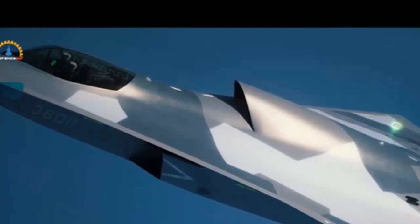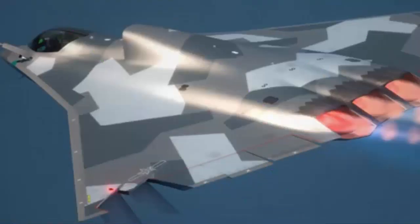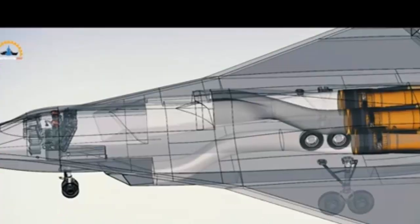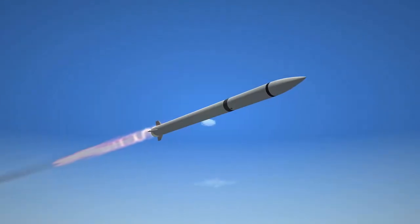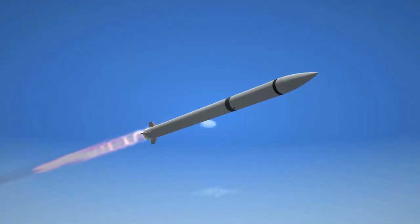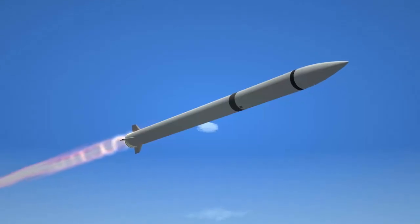The J-36 features next-generation avionics, including advanced sensors, electro-optical systems, and potentially side-looking radar arrays. These technologies enable seamless integration into networked operations, facilitating coordination with unmanned systems. The aircraft also offers significant payload flexibility: its primary weapons bay accommodates long-range air-to-air missiles such as the PL-17 and substantial air-to-ground munitions, allowing for a wide range of roles including air superiority and precision strikes.